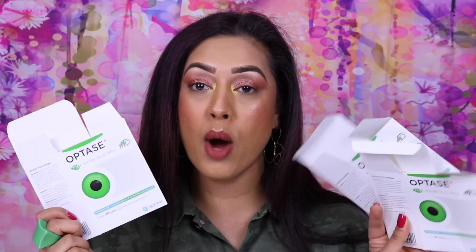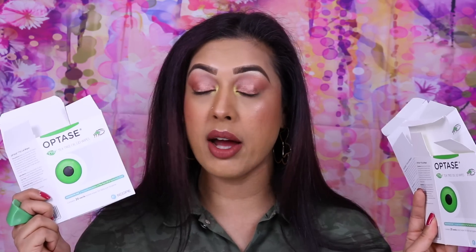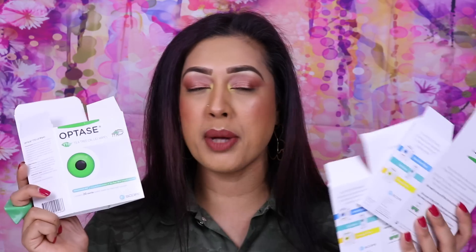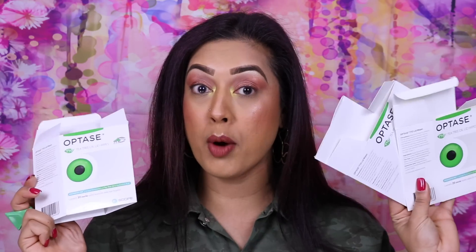My mum has flattened these boxes! I've got three of them — these are the Optase Tea Tree Oil Lid Wipes for blepharitis, which is a dry eye condition I'm currently suffering from. Only one eye now; the other eye is just being slow. I use these to scrub my eyelids safely — the tea tree oil gets rid of bacteria and dirt and keeps your eyelids clean. There are 20 wipes in each pack, so three boxes has lasted me about three months.